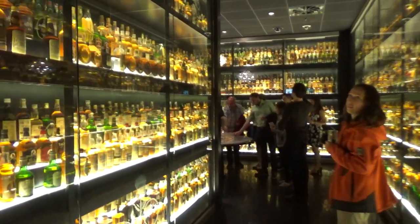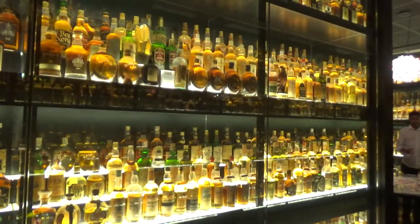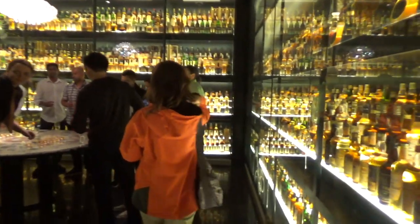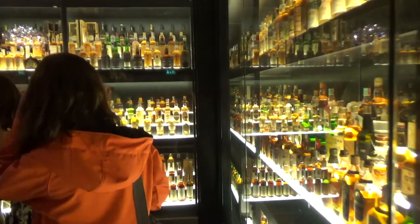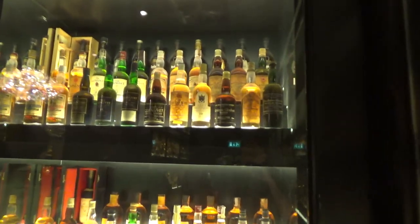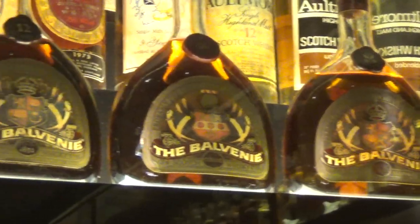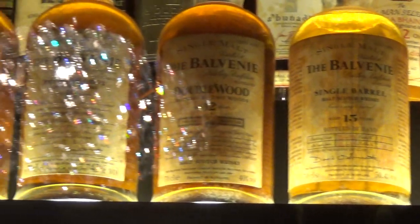This is awesome! Can I move in here? You can take a photo. There are 500 bottles, none of which he has opened. Any loss of liquid, you see, is purely the angel's share — evaporation.